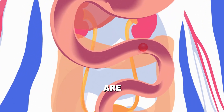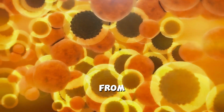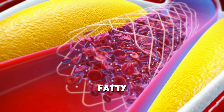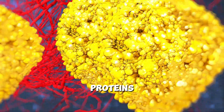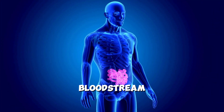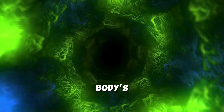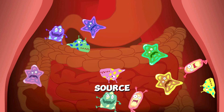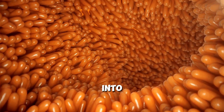These nutrients are broken down into their simplest forms — glucose from carbohydrates, fatty acids from fats, and amino acids from proteins — and absorbed into the bloodstream through the intestinal wall. Glucose serves as the body's primary energy source, transported to cells throughout the body after absorption.